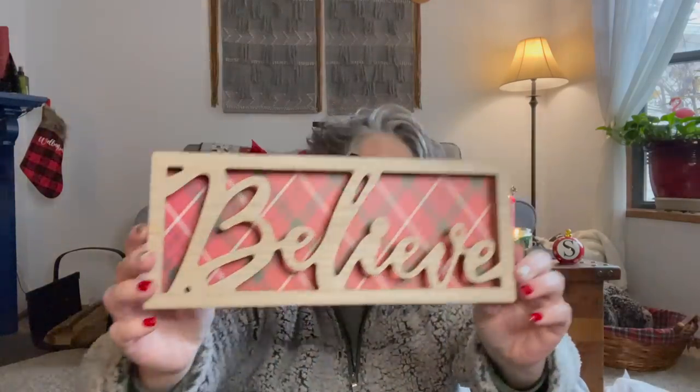My store finally got these signs. I got the one that says 'Believe.' I may paint it — I'm really feeling like I'd love the front to be black and the back a different color. We'll see if I decide to pop it apart or just leave it. They also had 'Peace.' If you want a different color, you can put card stock on the back with a scraper tool or a heat gun — which I need to buy after the holidays.